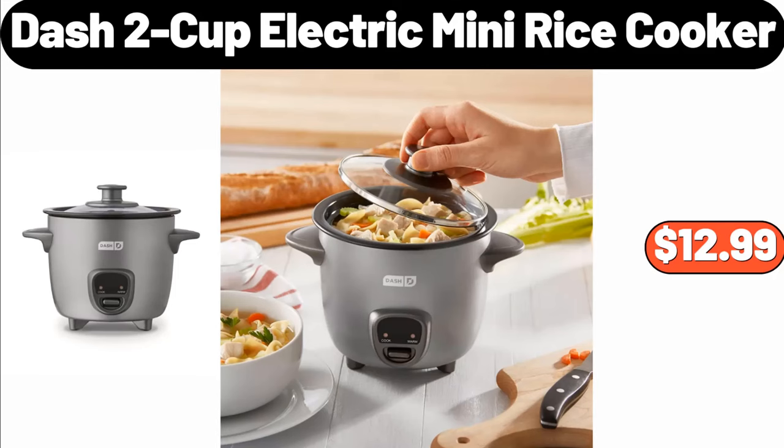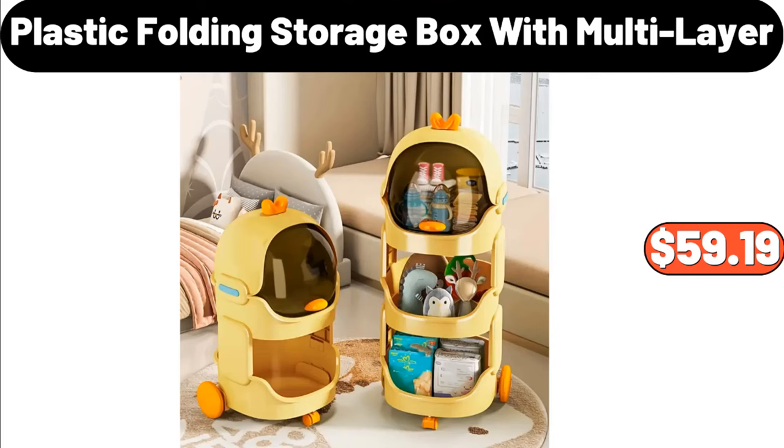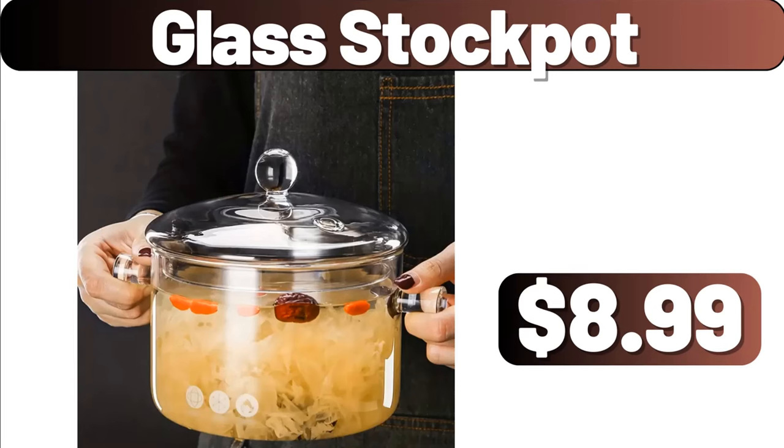Dash 2-cup electric mini rice cooker, $12.99. Paper towel holder, $2.99. Metal food storage canister with air-tight lid and tray, $59.19. Glass stock pot, $8.99.